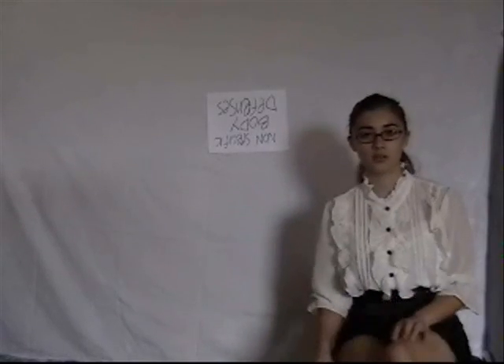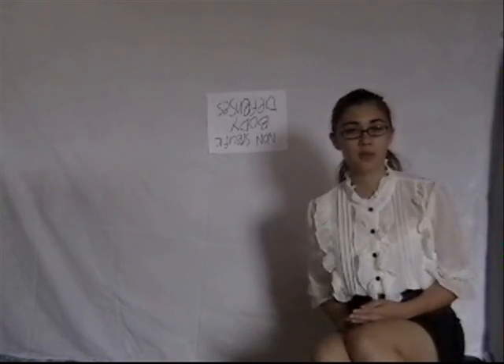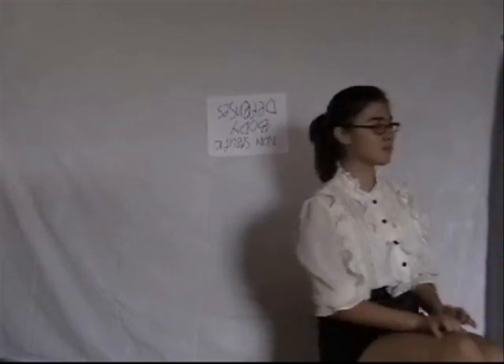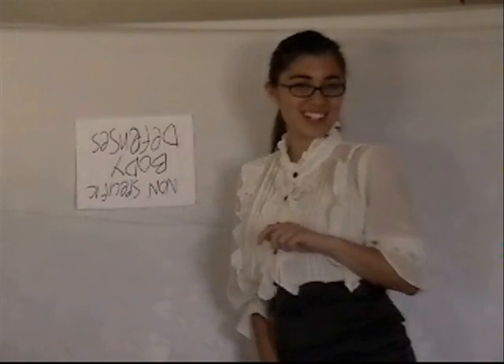Right now, there are millions of germs and floating debris floating around you right now, but you cannot see them. Have you ever wondered what keeps germs from affecting our body's homeostasis? So have I. Our nonspecific body defenses help keep germs at bay, and they're working 24 hours a day.